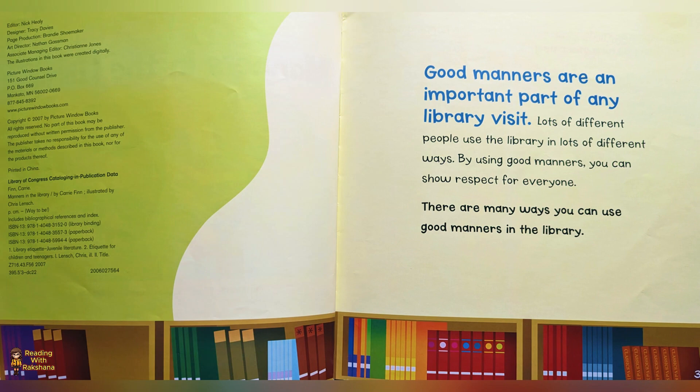Good manners are an important part of any library visit. Lots of different people use the library in lots of different ways. By using good manners, you can show respect for everyone. There are many ways you can use good manners in the library.